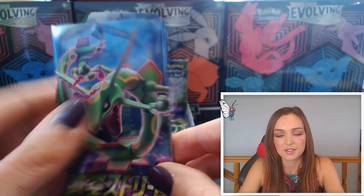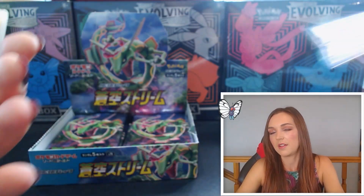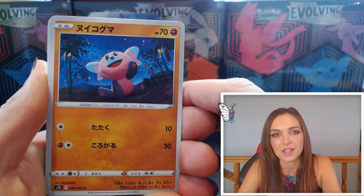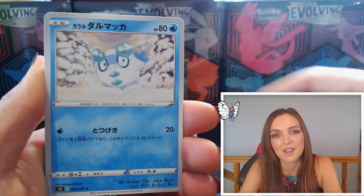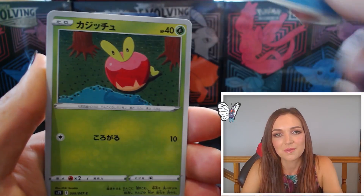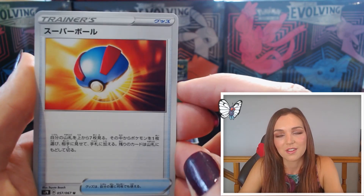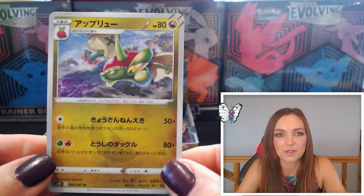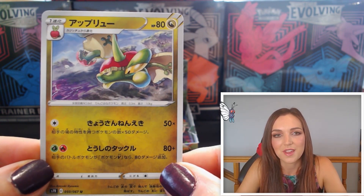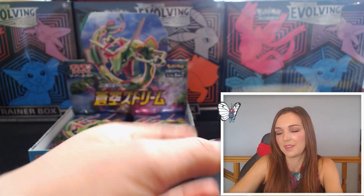Pack fifteen — we have a very sweet Stufful stargazing, absolutely lovely. Galarian Darumaka playing out in the snow, really nice. Beautiful Applin — such a cute artwork. A Great Ball and a Flapple as the last card. The look on that one's face — it looks pretty keen, I think it's hunting something down.